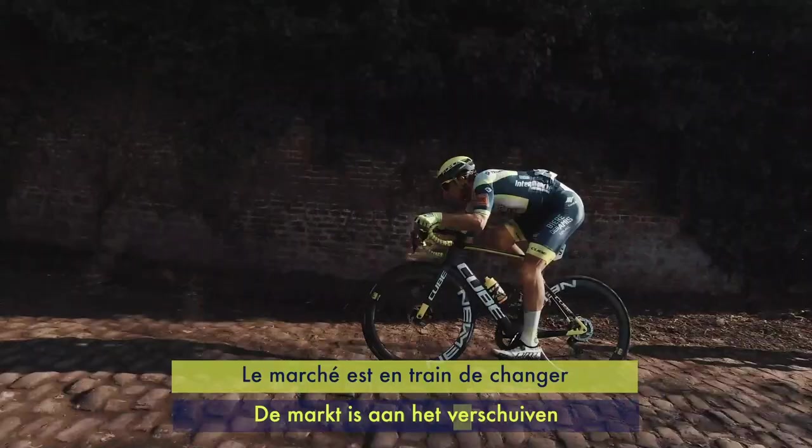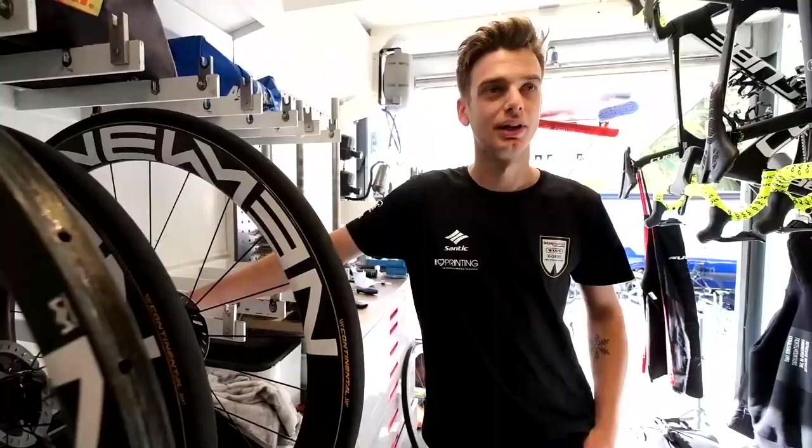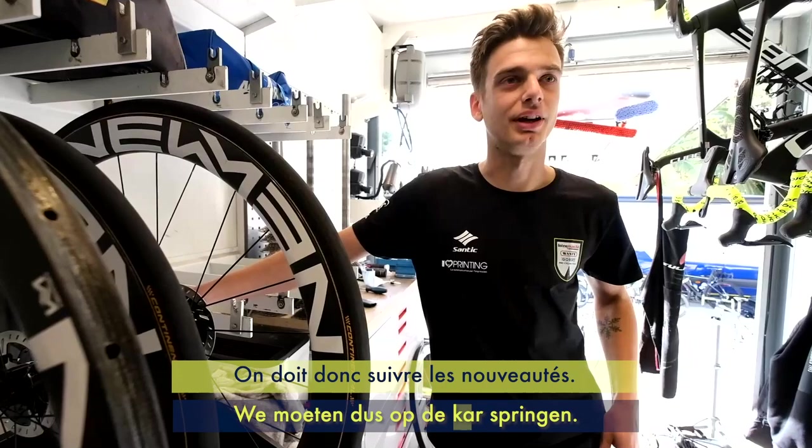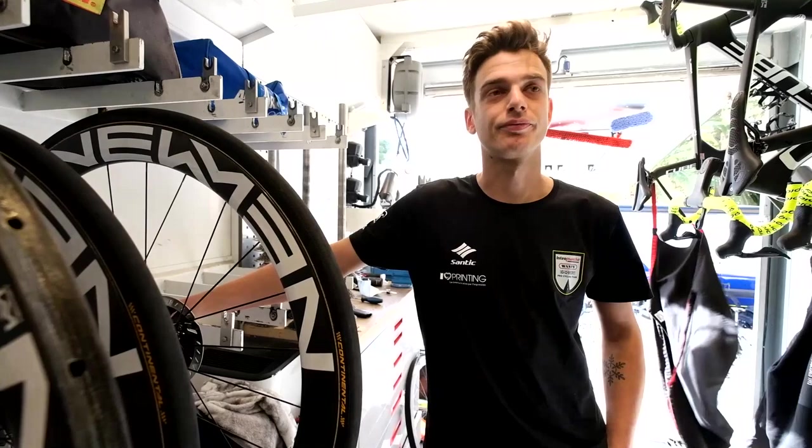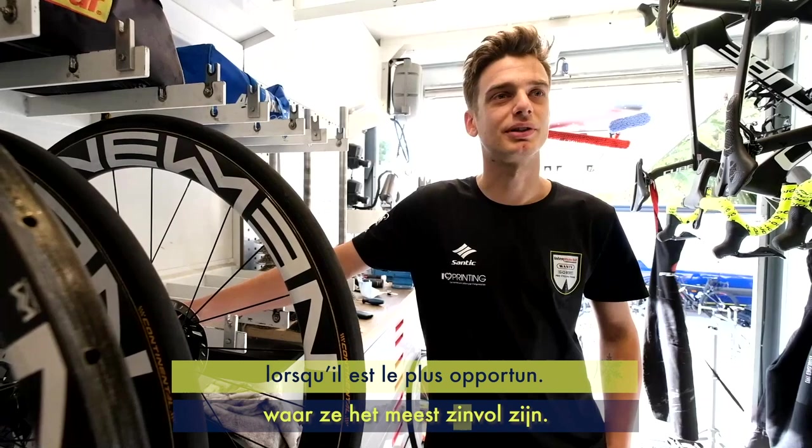I think the industry is pushing towards tubeless technology, so we have to keep up with the new stuff and the technology. In a couple of years I think tubular is going to disappear and we'll all ride tubeless. That's why we choose to use it at this point where it makes the most sense — in the classics, on the gravel and on the cobbles.